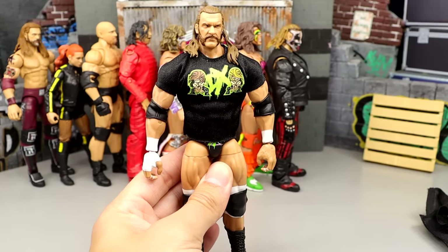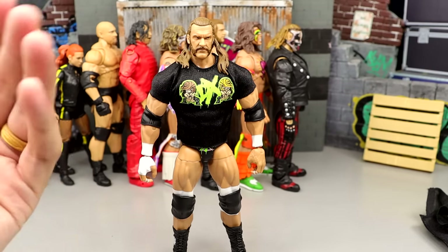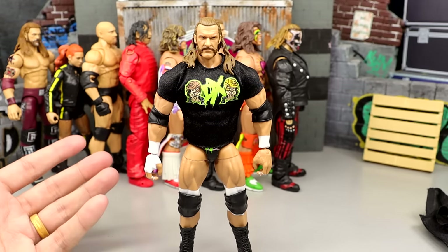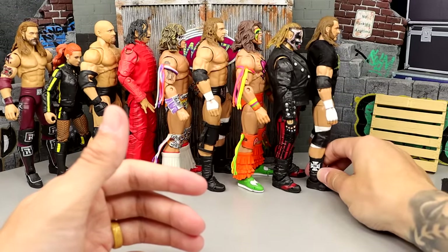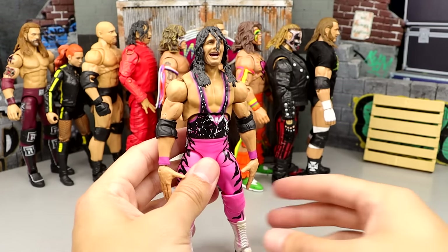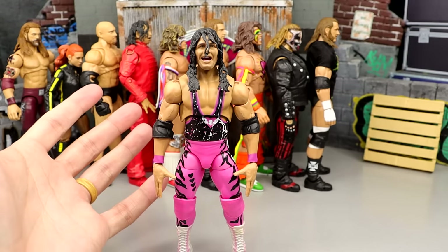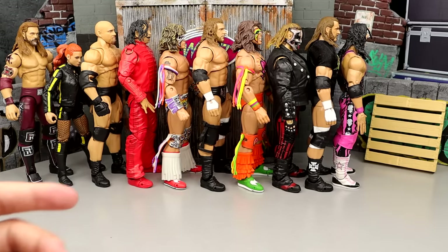Number 48 is the Fan Takeover Triple H in the DX gear — a shirt and look of Triple H I wanted for a long time. But this torso does not work for this era of Triple H; it's way too overly jacked, and the head sculpts look a little bit cartoony. While I enjoy this figure, there are certainly much better Ultimate Editions. Number 47 is the first Bret Hart figure — not a terrible release, but it came in Series 2 next to Nakamura. The head sculpts were not very good. No butterfly joints. I think the Legends figure is certainly better, so this one's not up there in the top of the top.